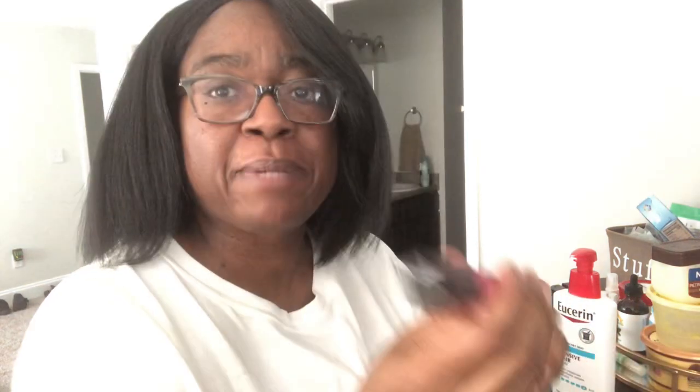Let me put on my lip gloss. This is called a pH balance — I got it from Physician's Formula. I get it from QVC. I might have to kiss somebody — might have to kiss myself! Y'all know I'm silly.